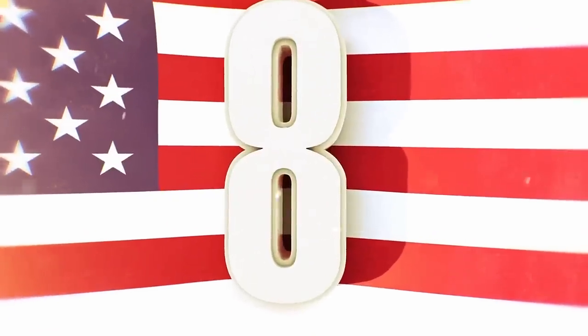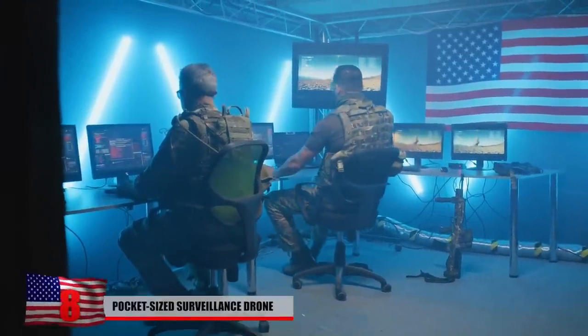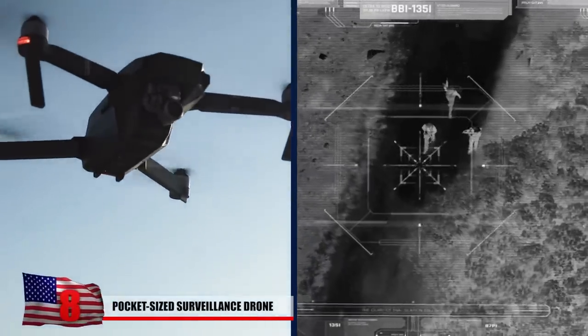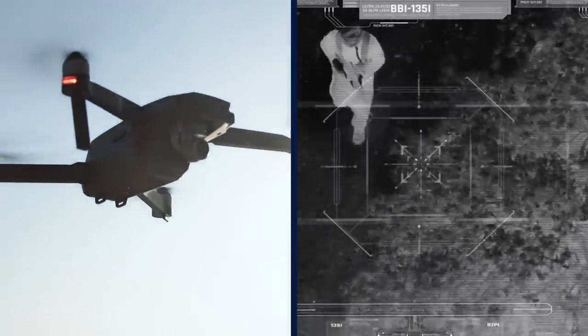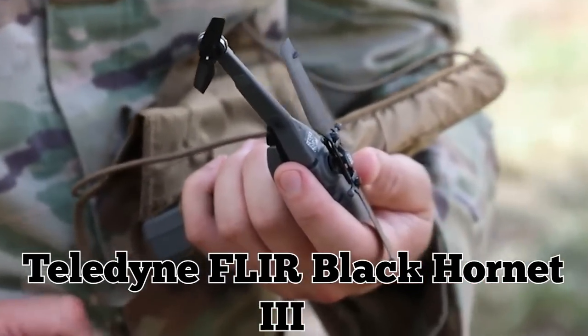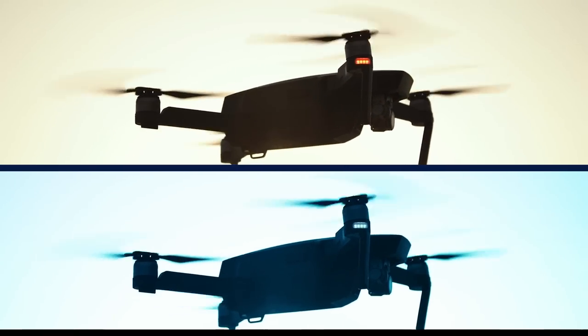Pocket-Sized Surveillance Drone. Military technology is constantly advancing and improving. Because of this, there's now a pocket-sized drone capable of performing sophisticated intelligence, surveillance, and reconnaissance missions in combat. Known as the Teledyne FLIR Black Hornet 3, the system comes as a pair of drones — one for daytime and another for use at night.